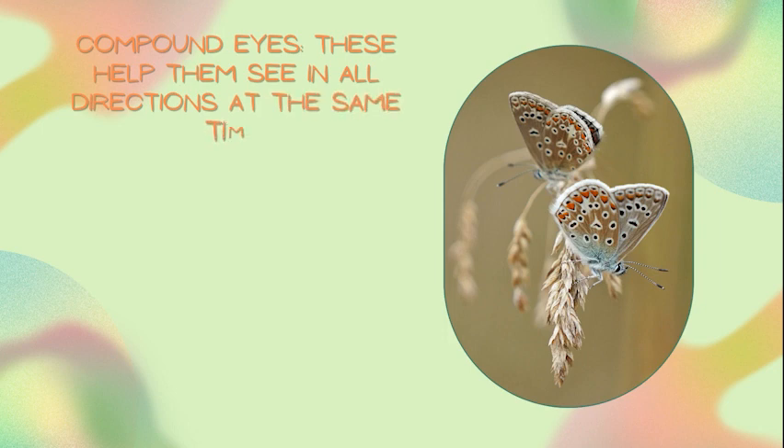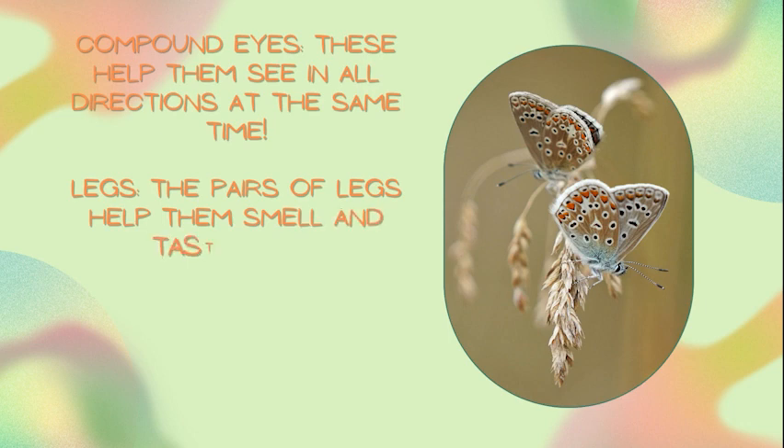Legs — the pairs of legs help them smell and taste food. Wings — a butterfly's wings have tiny scales that give them those beautiful colors.